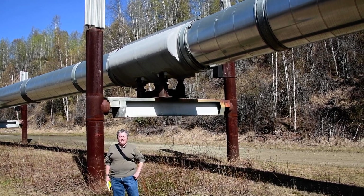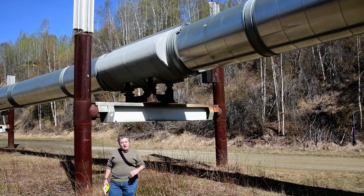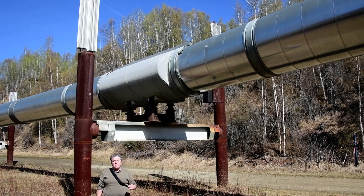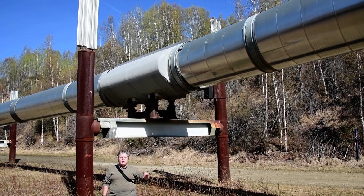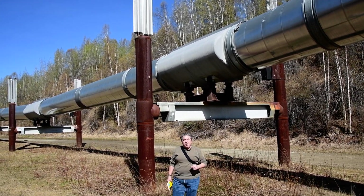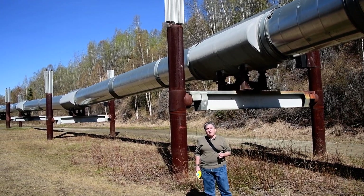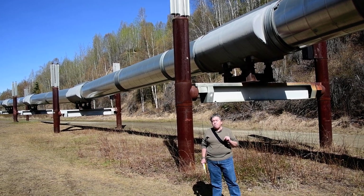Here we are at the Trans-Alaska Pipeline north of Fairbanks. This is an engineering marvel that was designed to transport oil from Prudhoe Bay on the Arctic Ocean to Valdez, which is the northernmost ice-free port in the United States. This pipeline was built from 1975 to 1977 at a cost at that time of $8 billion.